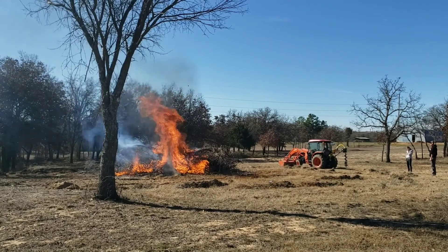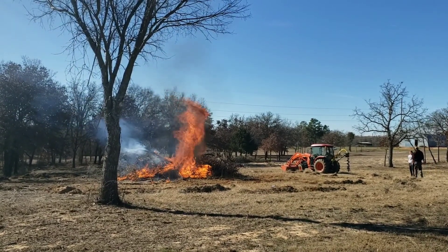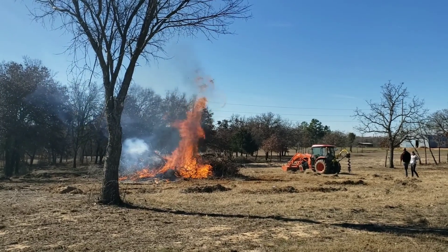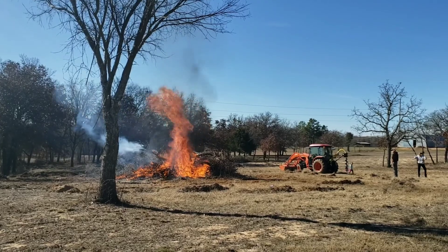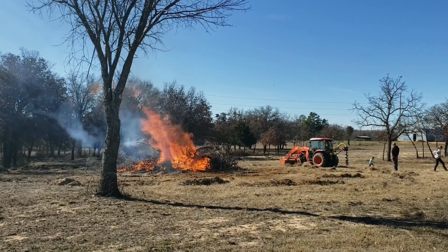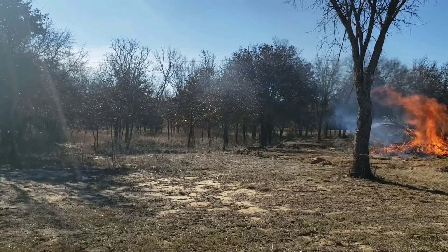This actually might not burn as long as I thought. I expected to be tending this fire for hours but it's going pretty quick. We've got to watch it and make sure the wind doesn't blow it anywhere — all these trees are crispy since it's winter, so we're keeping a close eye.